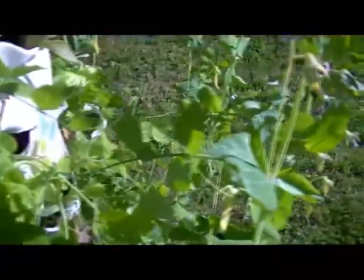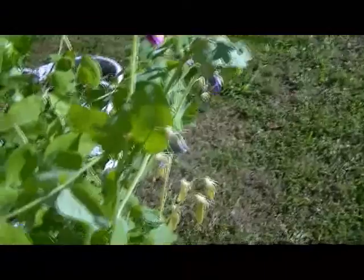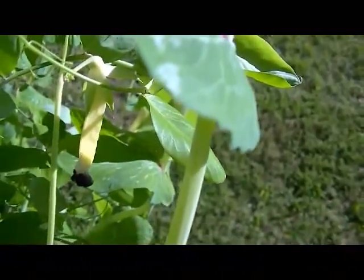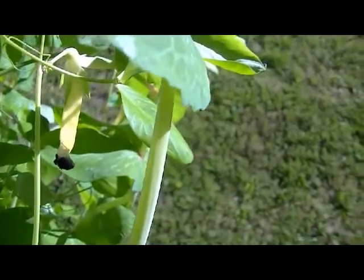You can eat these as early as a stir-fry kind of thing, or you can let them get mature. Here's one that's bigger — you can still see the purple bloom on the end.